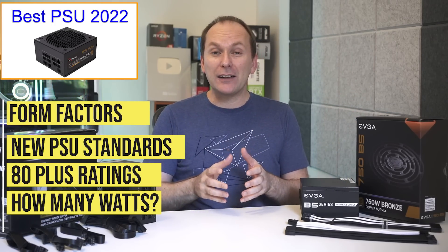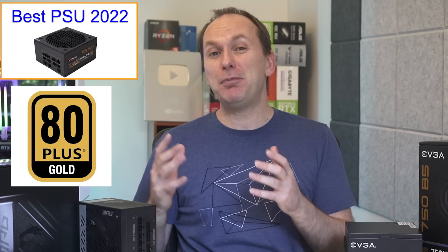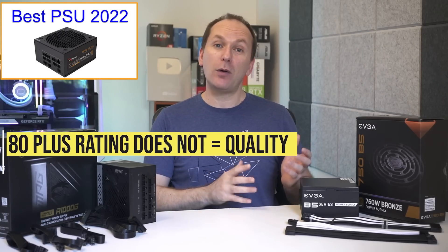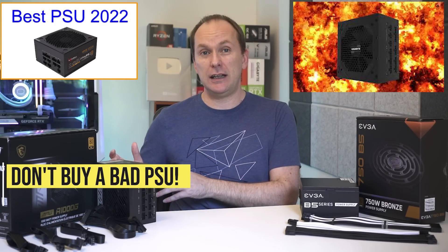That information includes things like single versus multi-rail, new PSU standards, 80 Plus ratings, how many watts you need, form factors, and more. Because it seems so complicated, many PC builders fall back on the myth that all you need is an 80 Plus Gold rated unit. But unfortunately, 80 Plus ratings are total garbage and have nothing to do with power supply unit quality.